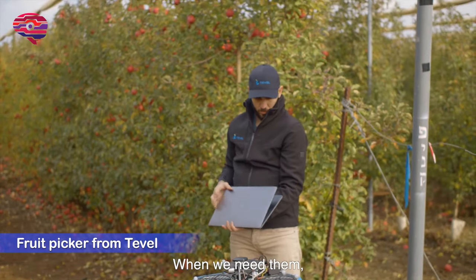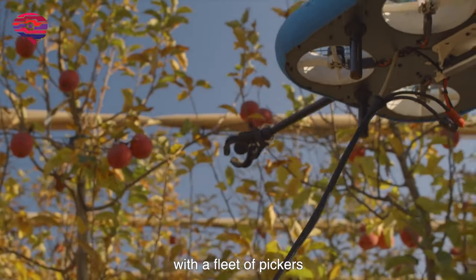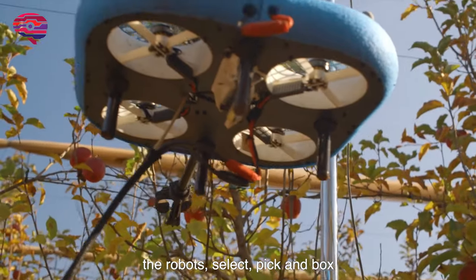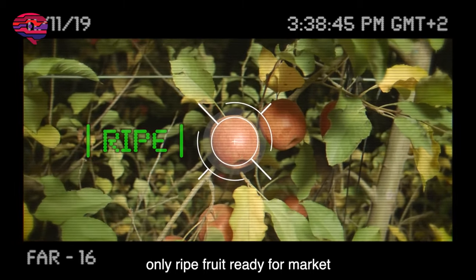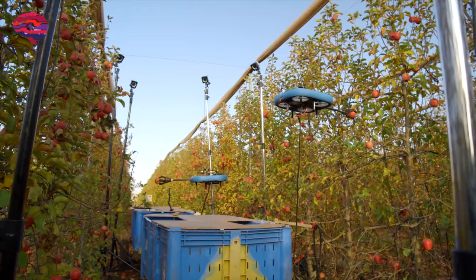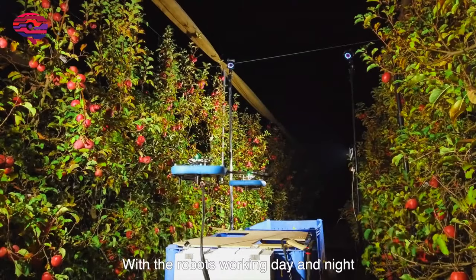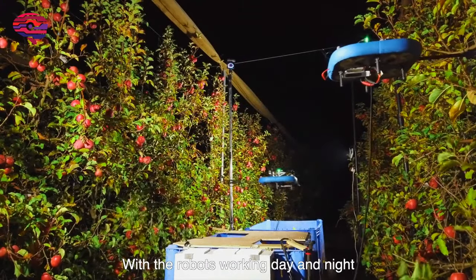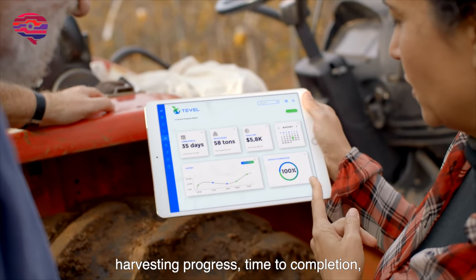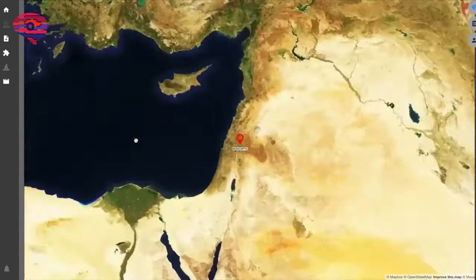When needed, Tevil's control center sends technicians with a fleet of pickers. After a short setup, robots select, pick, and box only ripe fruit ready for market. With robots working day and night, the applications provide real-time updates on harvesting progress, time to completion, quantity picked, and cost. This is our future.